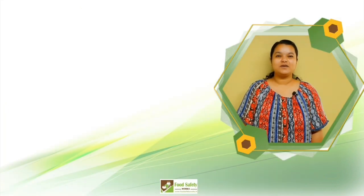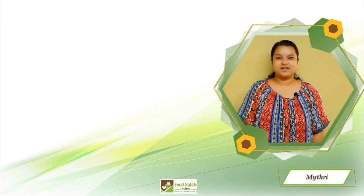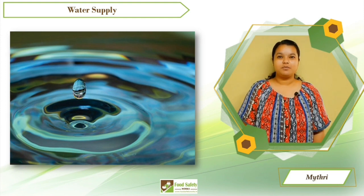Hello everyone, welcome to our channel. This is Maitri from Food Safety Works. Today we are going to learn about water supply in the food industry. Water is an important element in all food processes — it is an ingredient for the preparation of beverages and food products.